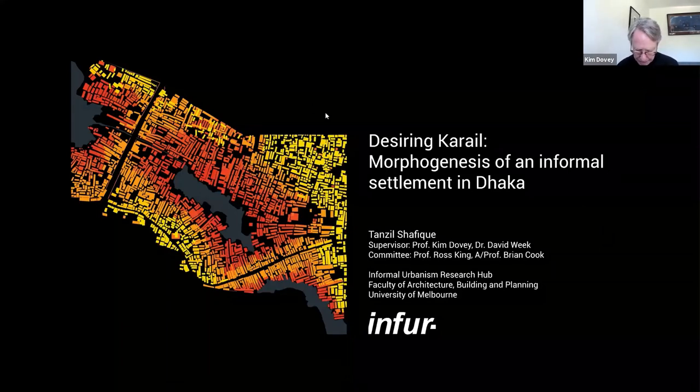Before we ask Tansil to talk, I wanted to acknowledge that I was the main supervisor of this thesis, and my co-supervisor was Dr. David Wick, who's also here today. I also wanted to welcome the committee members Professor Ross King and Dr. Brian Cook. After Tansil presents about 40 minutes of his findings, we'll have a discussion. Please keep microphones muted throughout the presentation.